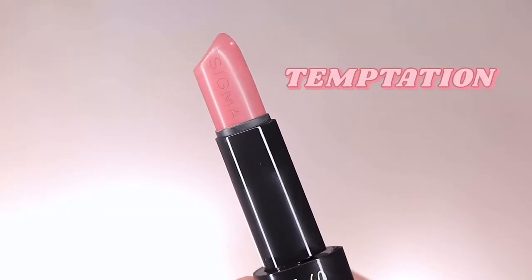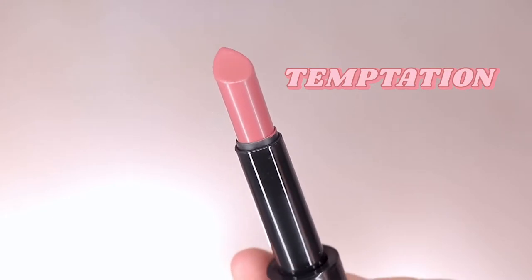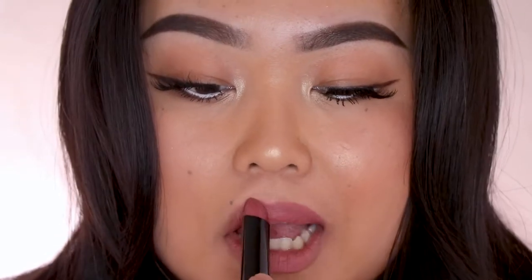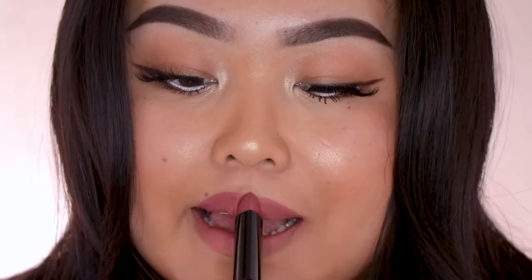The next shade is Temptation, and this is a dark mulberry mauve. I do really like this shade as well. I would normally not gravitate towards this, but this is really pretty — I am really into it.